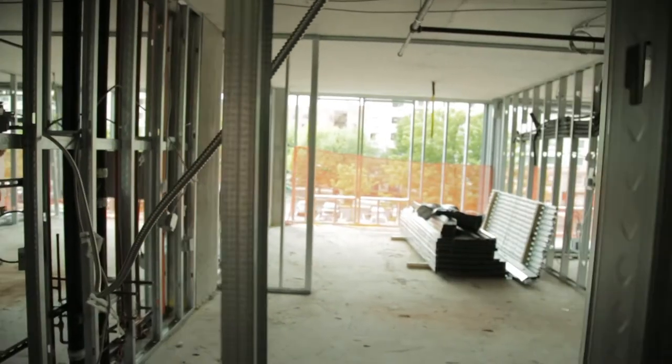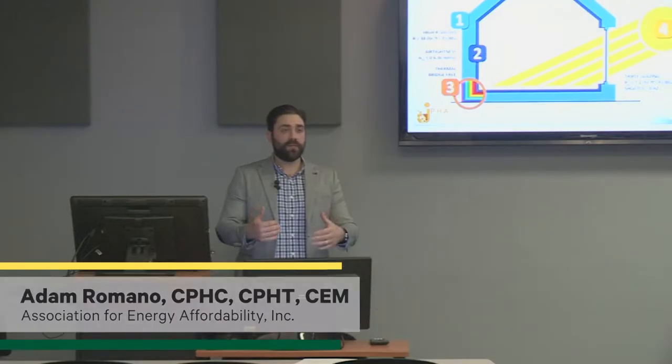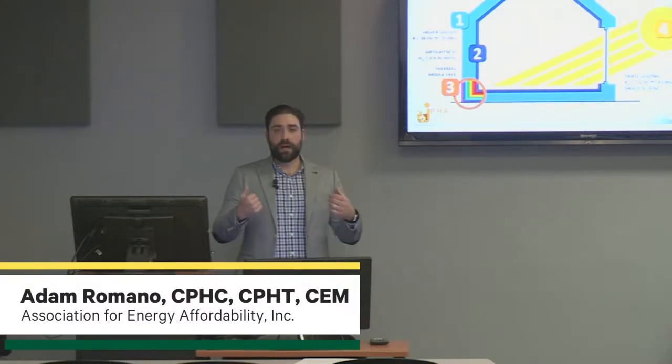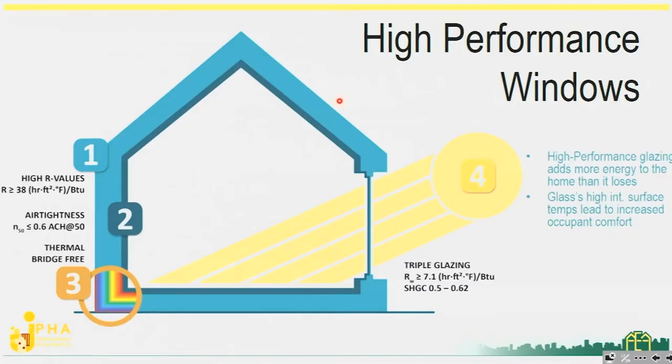The next design criteria passive house is looking at is high-performance windows. Now that we have this really great wall assembly with higher R-value walls and air barrier continuity, we want to make sure that any hole we punch in this building — whether it's a window, door, or any type of penetration like an ERV — is detailed really well to maintain a high level of thermal performance on that wall assembly.